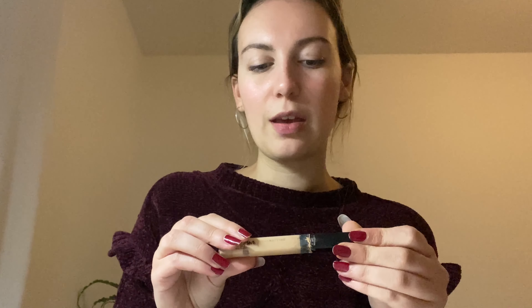Then I have my concealer which is very crusty. Please tell me that if you have a Fit Me Maybelline concealer, it looks like this too — it gets so messy. I always thought I was careful using it but apparently not, so I must be doing something wrong. Let me know in the comments if you have the same problem with this product.